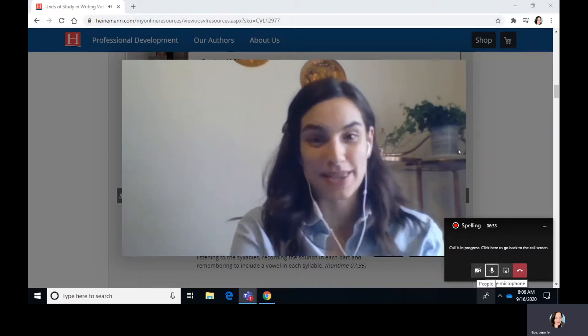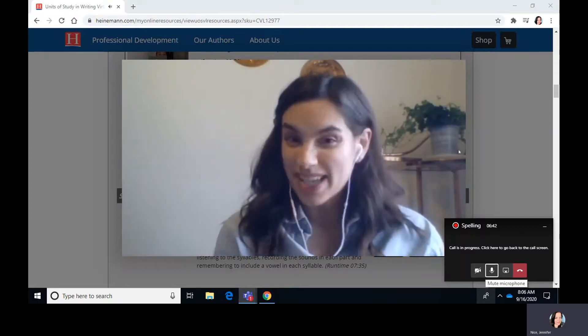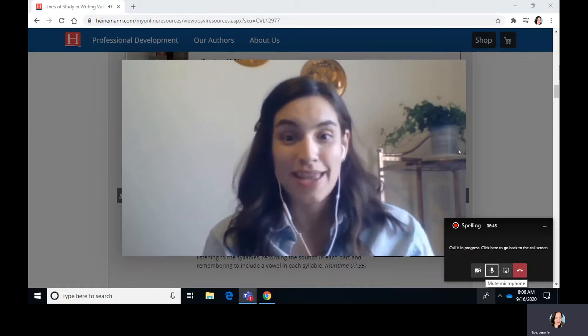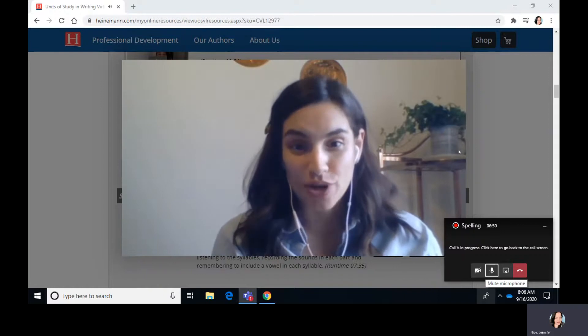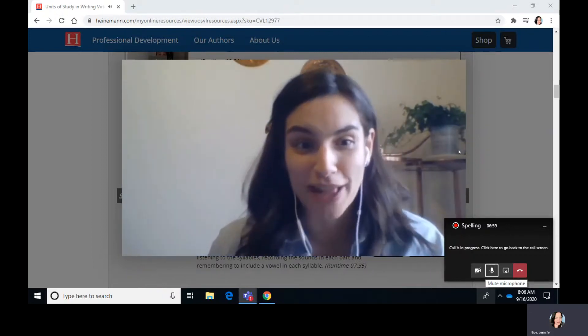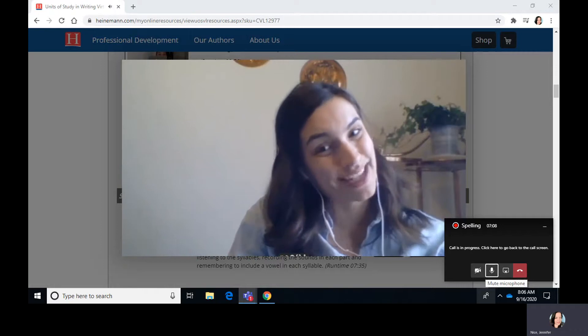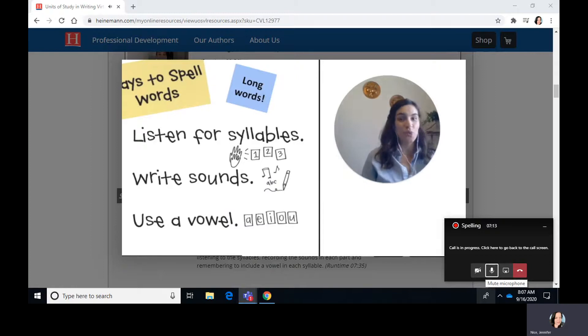It felt hard, and it got me thinking about some of the things that could be hard for second graders and bigger kids, and one of those things is spelling longer words. So I thought we would take some time today to talk about one way that you can work to tackle longer words when you need to spell them in your writing, so that you don't do kind of like what James did — just say never mind and choose an easier word to spell. Today I want to teach you to listen for the sounds in long words and write them down. When you're spelling long words, one of the things that helps is to listen for the syllables or the parts of the word, to write the sounds for each part, and then to use a vowel in every part.